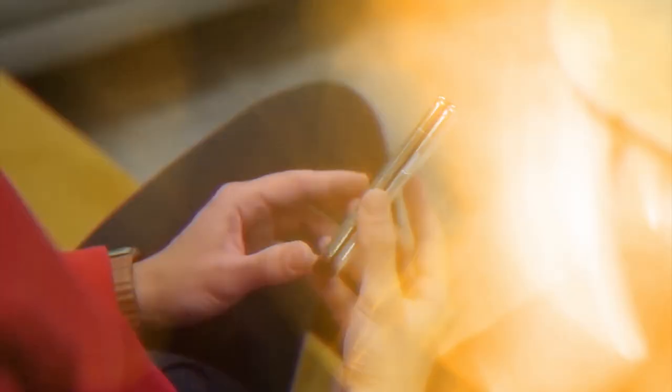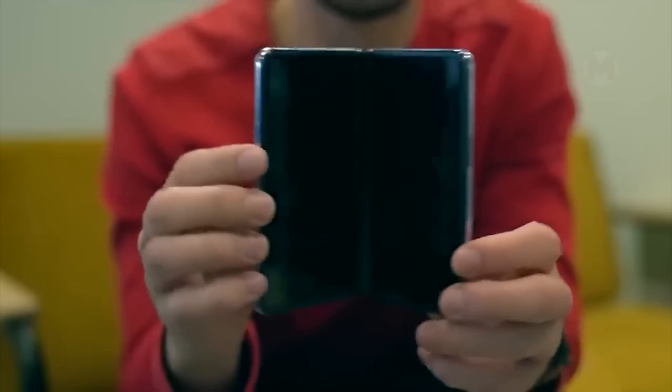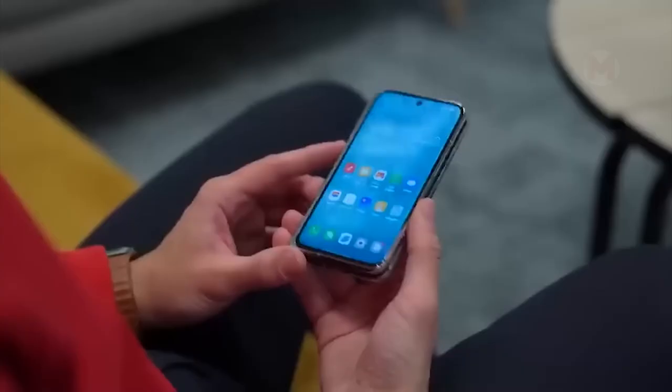Such an incredibly stylish, multifunctional, and advanced design of the OPPO pliable is simply fascinating. We can safely say that this smartphone reveals a little more about the new era of folding devices.